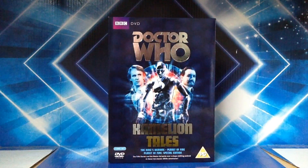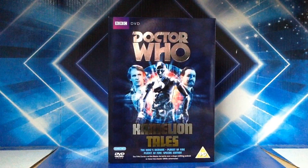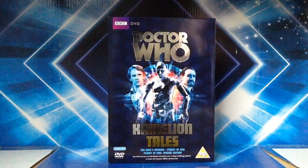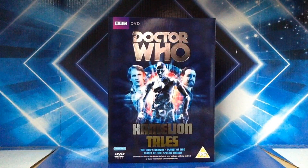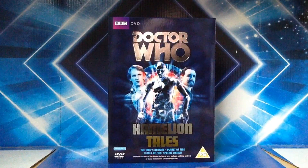Hello YouTubers and fellow Whovians, and once again welcome to another Doctor Who DVD review. This time it's of Kama Kama Kama Kama Kama Chameleon Tales — yeah, I'm sorry, I had to do that. It was an opportunity just waiting for the taking. Anyway, this box set comprises two stories from the fifth Doctor era, and they have Chameleon in them, who was a sort of replacement for K-9, so appropriately they made a box set because he only appeared in two stories.